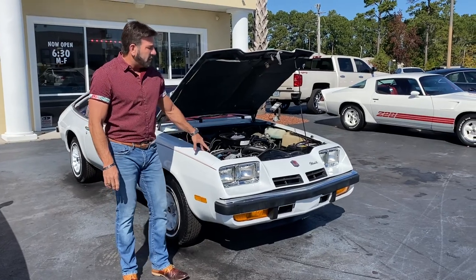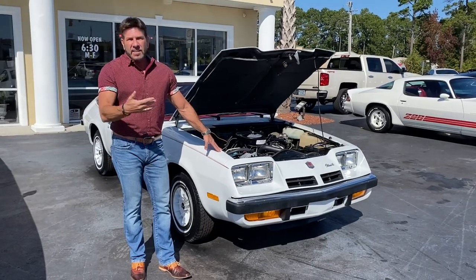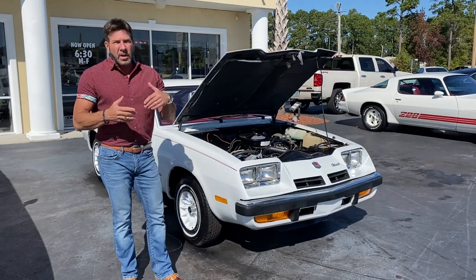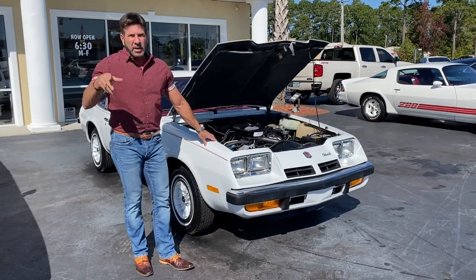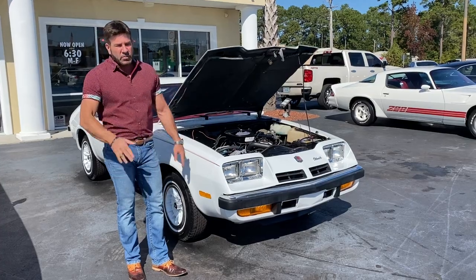You guys are seeing this video on YouTube before it hits Bring a Trailer. I don't have a price — it's not listed on my website because it's going on Bring a Trailer, which is an online auction website. It's a seven-day auction. When the auction goes live, I'll post it in the comment section to let you guys know and share the link so you can bid on it. It's not for sale here on the lot because it's going on to the auction.